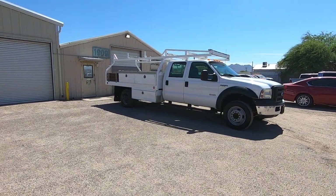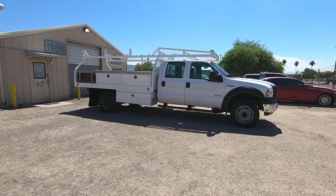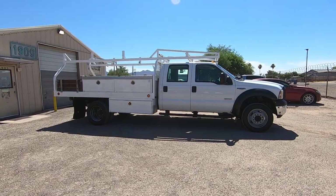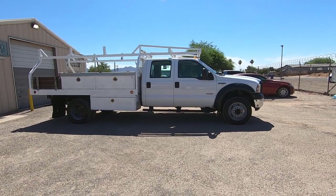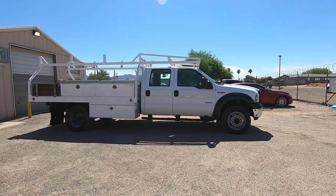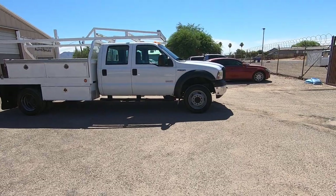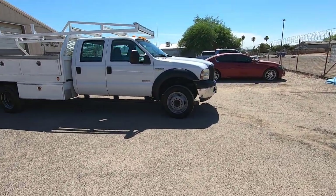This is Roger with Wheel Kinetics in Tucson, Arizona. We're selling this truck as a 2007 Ford F550 crew cab, dual rear wheel, with a big long bed, work boxes, and a rack. It's a 6.0 turbo diesel, two-wheel drive, XL trim, with extremely low miles — 31,929 actual miles.